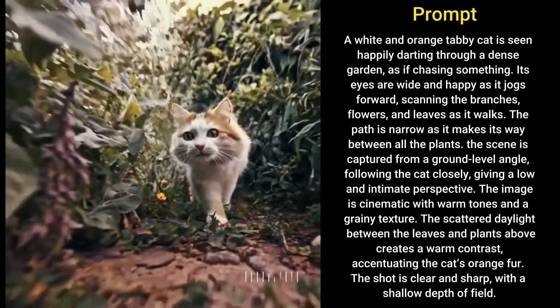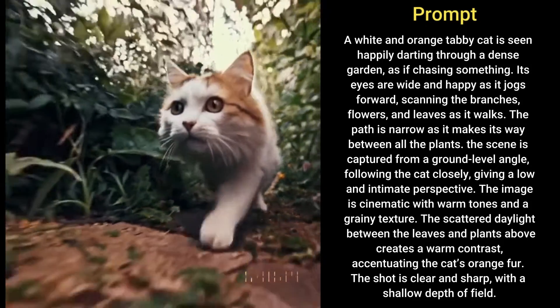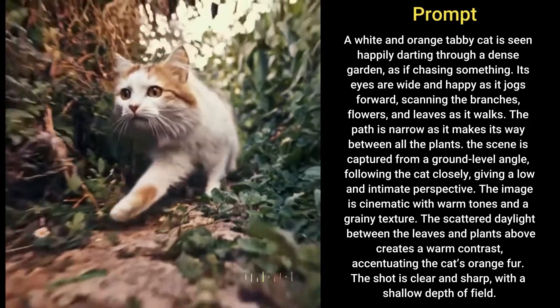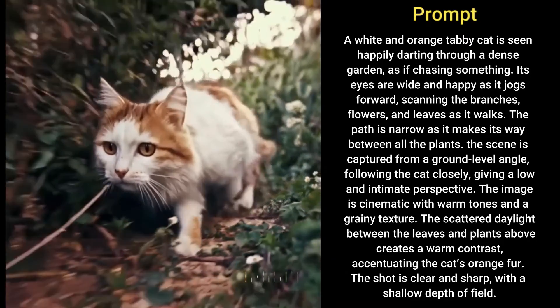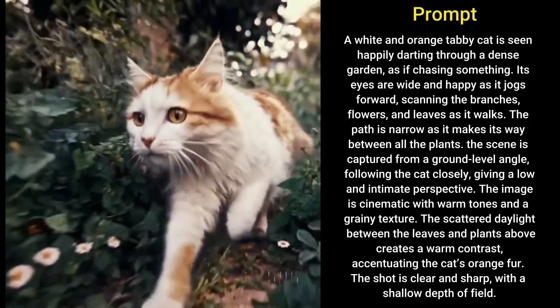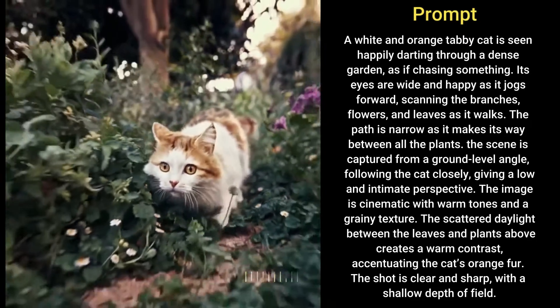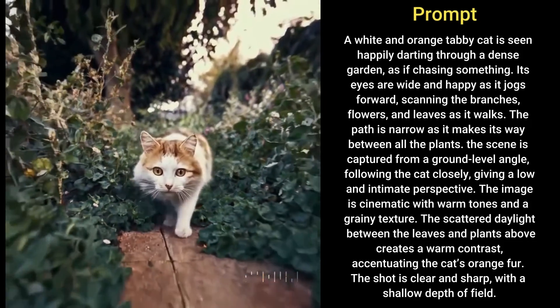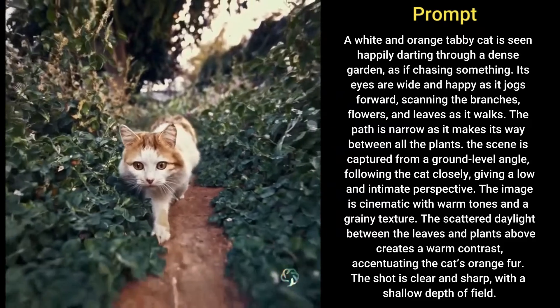A white and orange tabby cat is seen happily darting through a dense garden as if chasing something. Its eyes are wide and happy as it jogs forward scanning the branches, flowers and leaves as it walks. The path is narrow as it makes its way between all the plants.